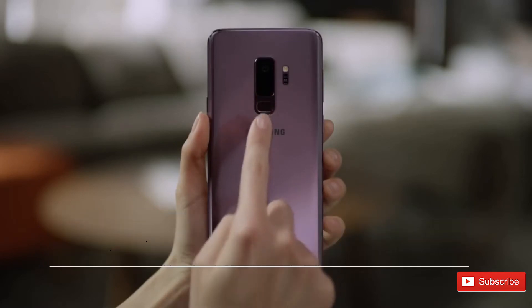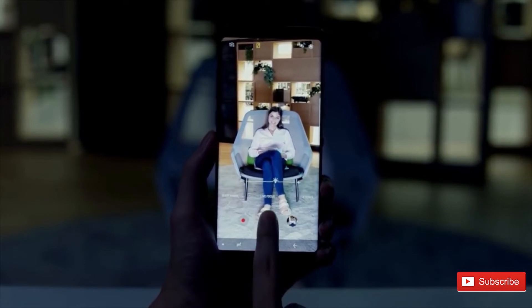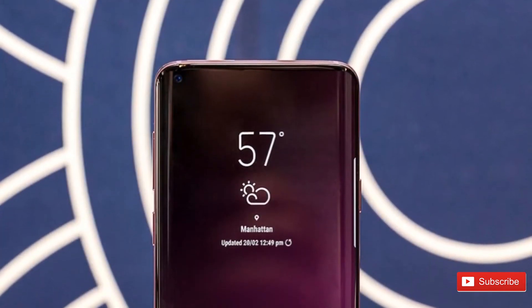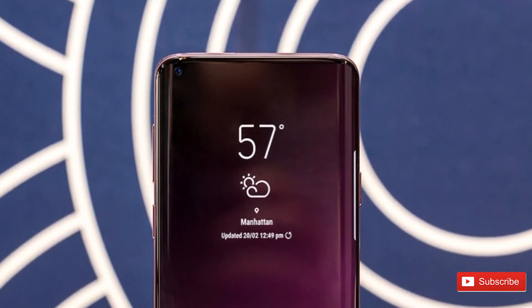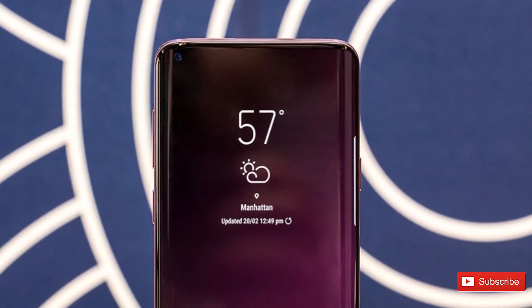Moving on to number three, the Galaxy S10's release date. The Galaxy S10 will launch in the last week of February and will be released in the first week of March — you'll get your hands on the phone in the second or third week of March.